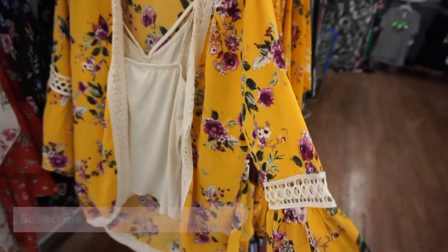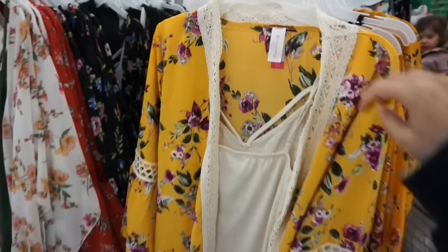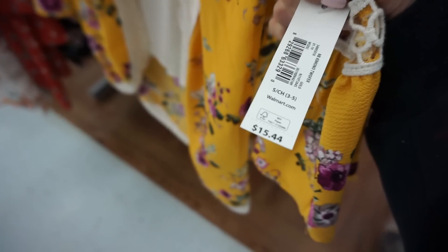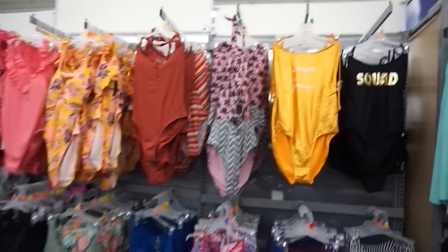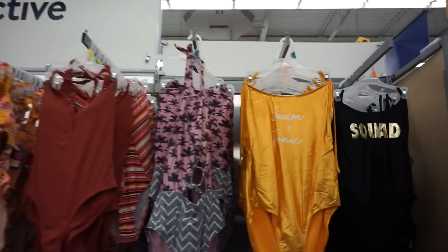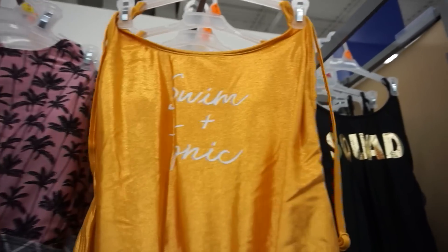This is a really pretty bell-sleeve type of shorter kimono — you could throw this over a swimsuit, and this one is $15.44. I came to check out some of the swimsuits because I'm all about a good swimsuit. You have a couple of different options depending on the look you're going for.